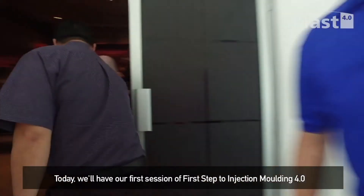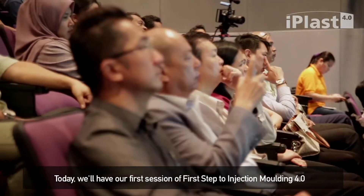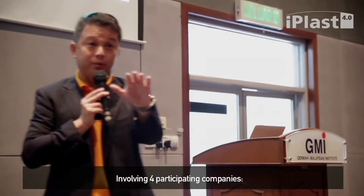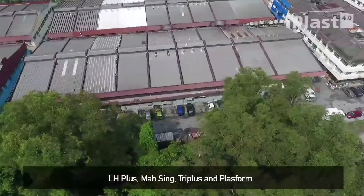Today, we will have our first session of First Step to Injection Loading 4.0, organized by MPMA, supported by HRDF, involving four participating companies: LH+, Massing, Tri-Plus, and Plus Home.